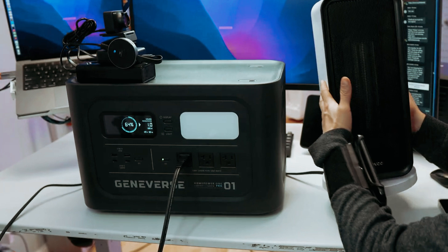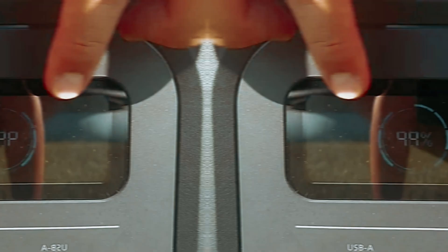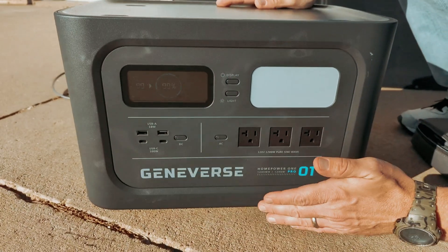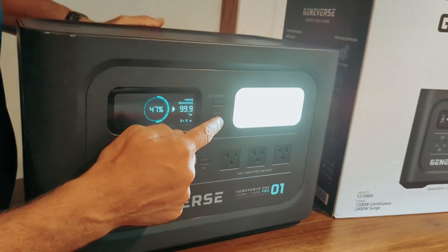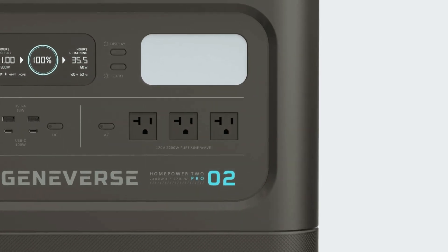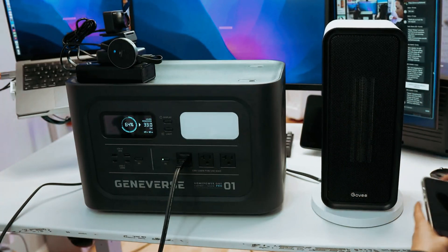While the Geniverse Home Power 2 Pro may not be the toughest solar generator out there, it is ideal for home use. Our experts recommend it for powering your home essentials rather than taking it out on camping trips or construction sites. If 2,200 watts is more power than you need, consider the Geniverse Home Power 1, with a capacity of 1,000 watts — more compact and easier to transport. Whether you need a high-capacity solar generator or something more compact, Geniverse has got you covered. Stay powered up and ready for anything with the Geniverse Solar Generator lineup.